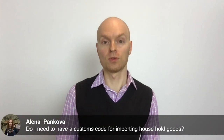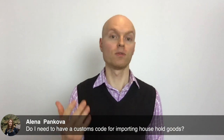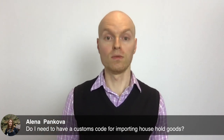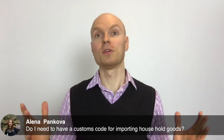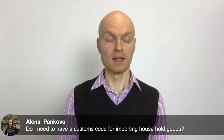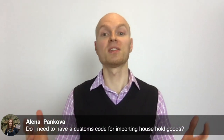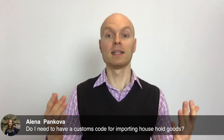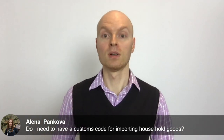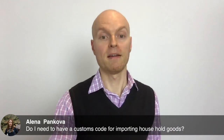Regarding importing household goods: there are two scenarios. If you have a vehicle — a car or motorbike — you need a customs client code. But if you're importing used household goods for personal use and they've been used for more than 12 months, you don't need a customs client code. By the way, for those just joining us, we are talking about five common mistakes that most importers make when importing or exporting through the New Zealand border.